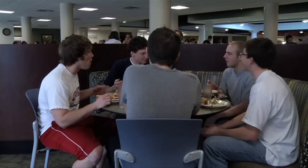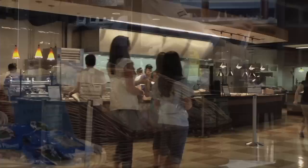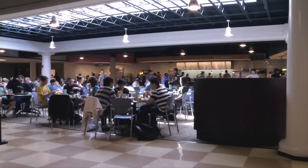An important feature of any residential area is the dining facility. Ohio University provides its students with many dining options. Every residential green is equipped with at least one dining hall, grab-and-go, and market.